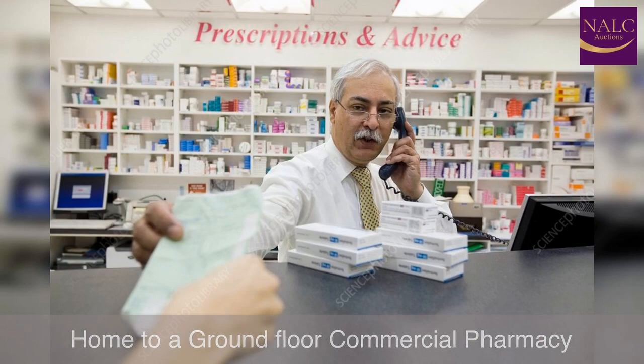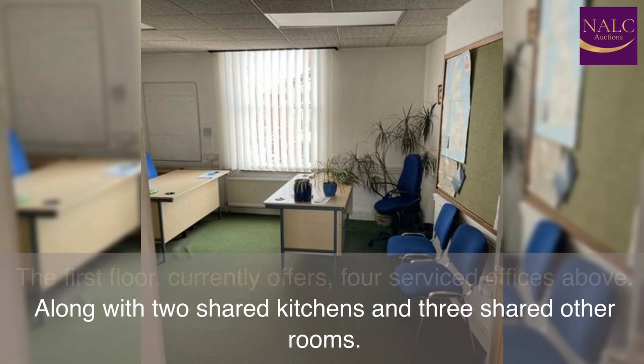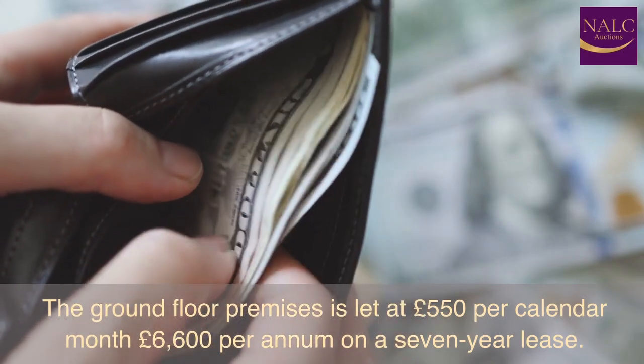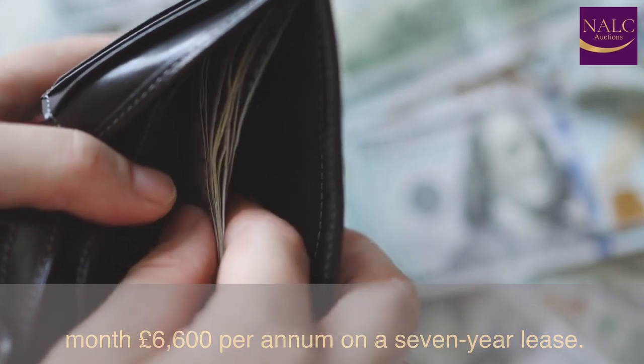Home to a ground-floor commercial pharmacy, the first floor currently offers four serviced offices above, along with two shared kitchens and three shared other rooms. The ground-floor premises is let at £550 per calendar month — £6,600 per annum — on a seven-year lease.